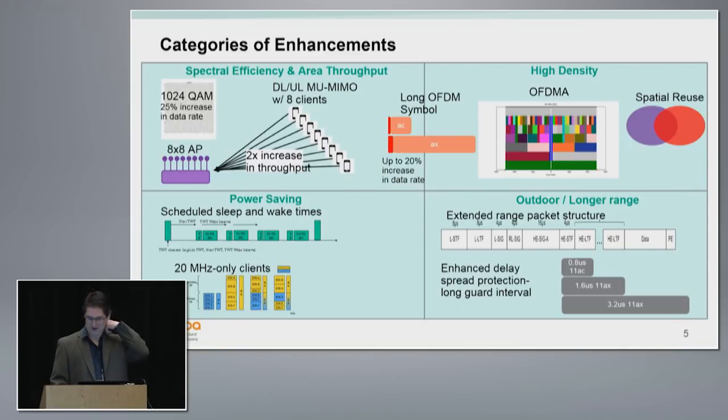At a high level, in terms of raw throughput, I took some liberties putting an 8x8 AP here — you could actually build that with 11ac, though it wasn't prevalent. We will be seeing 8-antenna 11ax devices. We've allowed downlink multi-user MIMO to go up to 8 clients, so you can really make good use of those 8 antennas — I'm calling that a 2x improvement for 11ax over 11ac. We're going to increase our modulation to 1024-QAM, which is a 25% raw data rate increase. We're also going to have uplink multi-user MIMO — in 11ac we only had downlink.